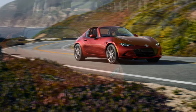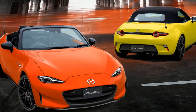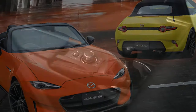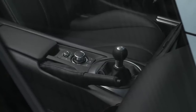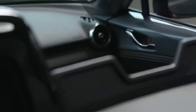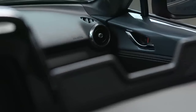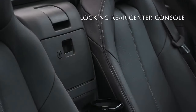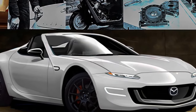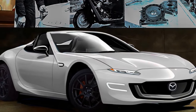A dial on the center console controls all other functions. Mazda believes that touchscreens aren't ideal for cars, so the automaker positions the screen further back on the dashboard to keep the driver's eyes closer to the road. This approach works well in most cases, but it's less convenient when using touch for Apple CarPlay and Android Auto, as the icons are small and require reaching out. While the dial works fine for CarPlay, it can require a lot of scrolling.